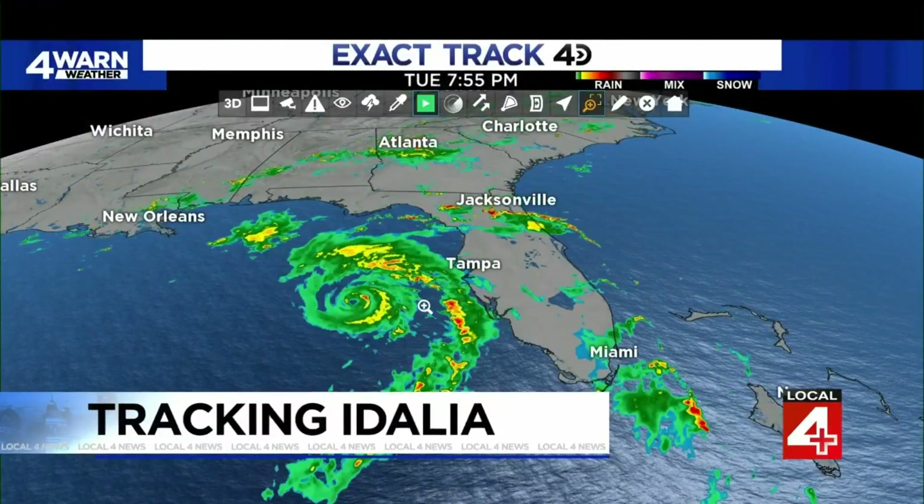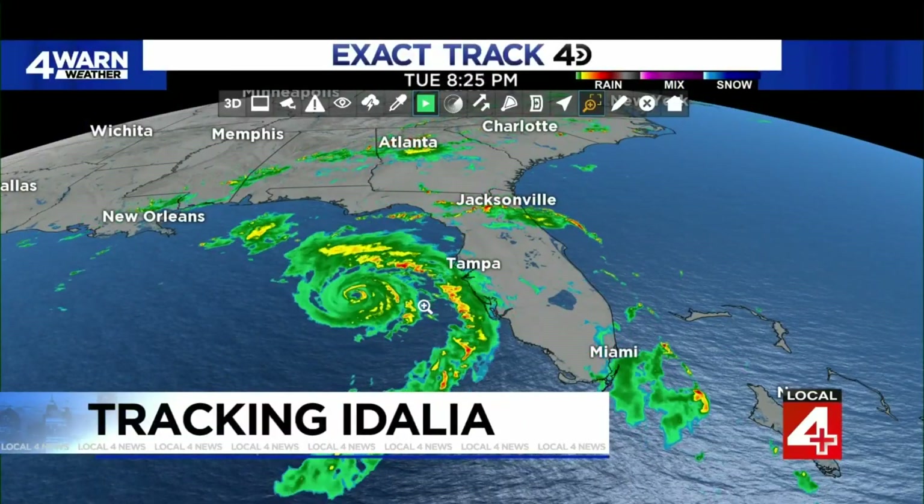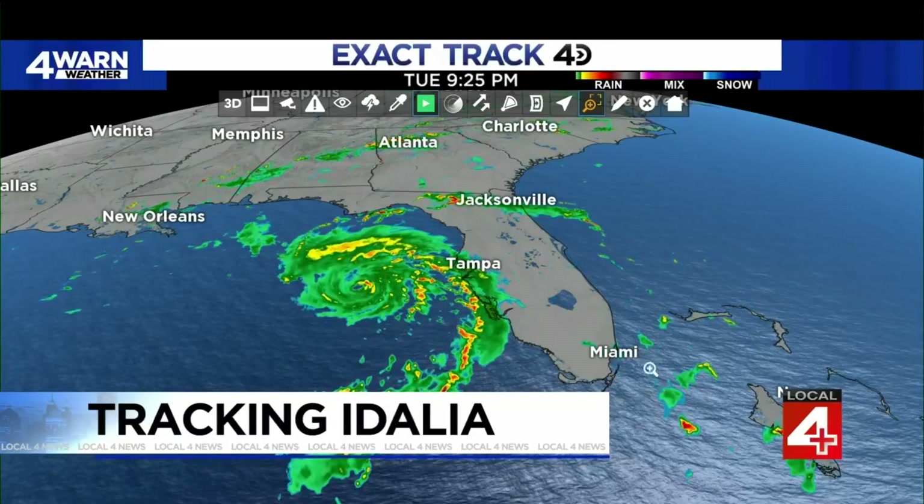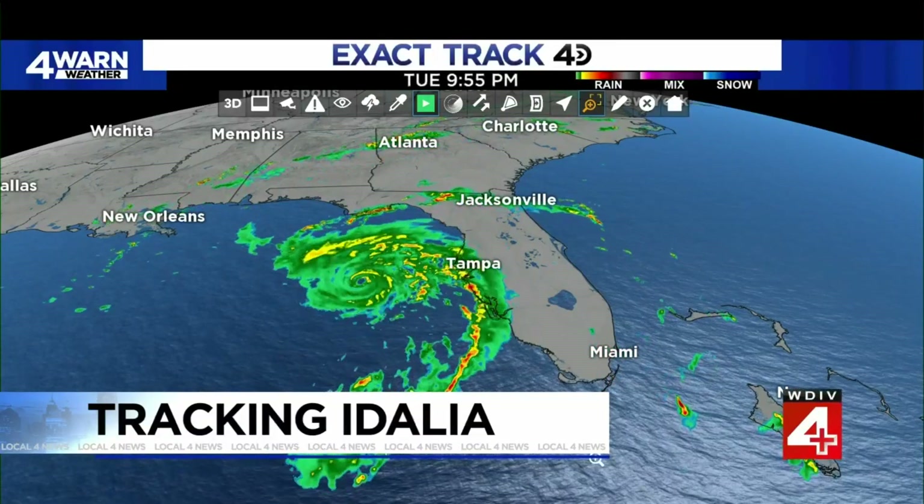Western Florida is bracing for a monster of a storm. Exact track 4D radar is tracking the path of Hurricane Idalia as the Category 2 storm heads for land. I'm Kimberly Gill and I'm Devin Skillian. Idalia is gaining momentum — a Category 2 maybe just for a little while longer — set to make landfall tomorrow morning along Florida's northwest coast.